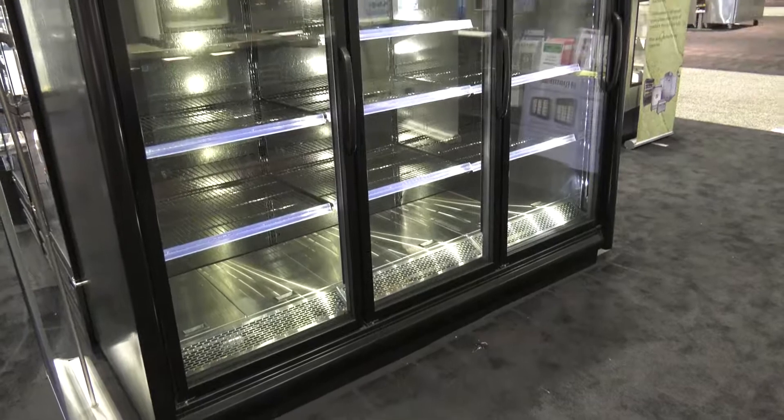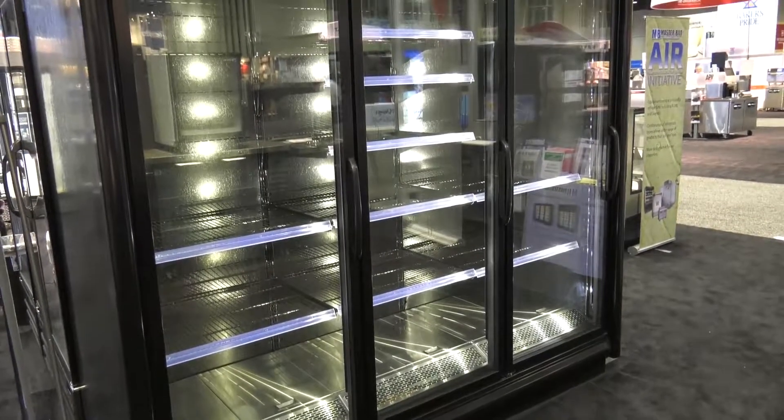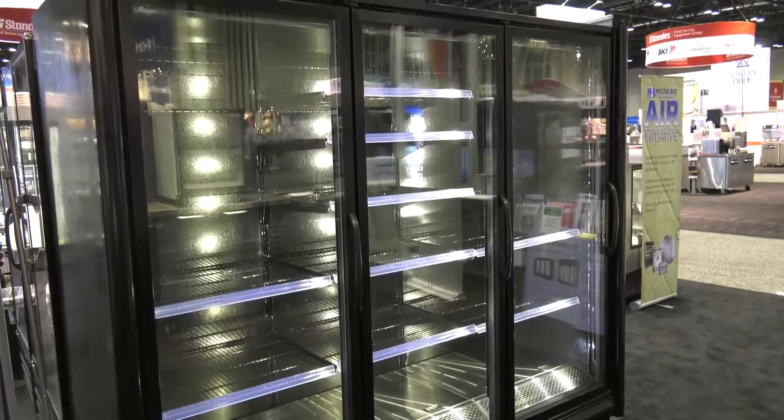That also afforded us many design opportunities to enhance the merchandising of the case. The merchandising enhancements that we've made include a full 70-inch tall glass door — it's the tallest glass door available in this class of merchandiser. Most of our competitors are at a 63-inch tall glass door, so that gives you a full 200 square inches more glass viewing area per door.